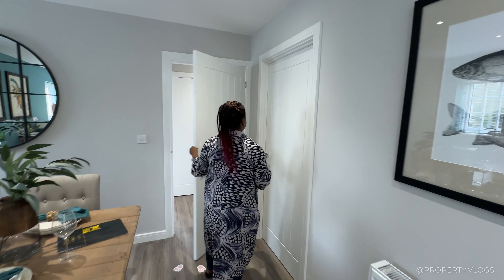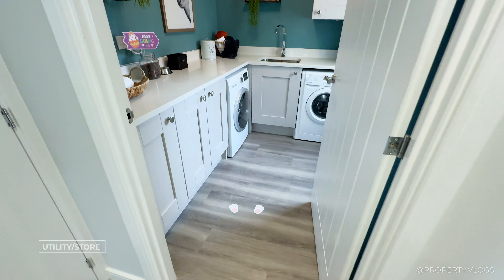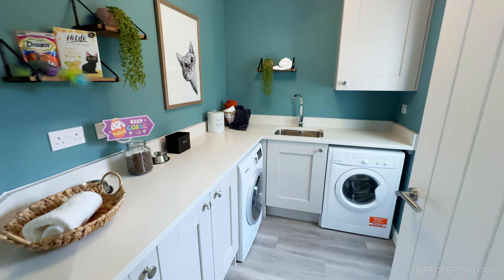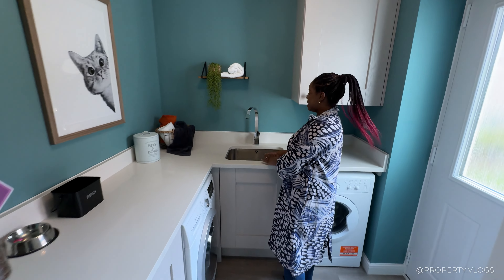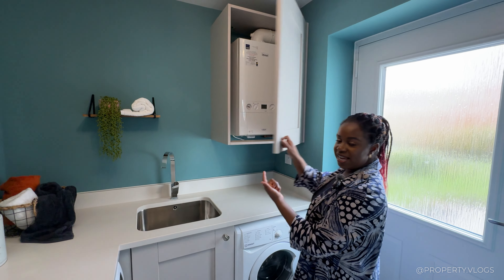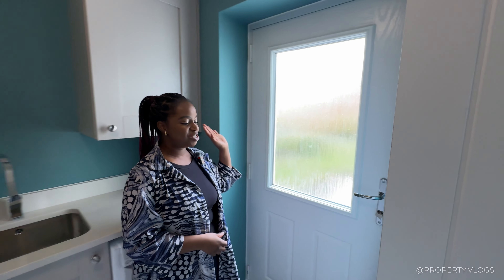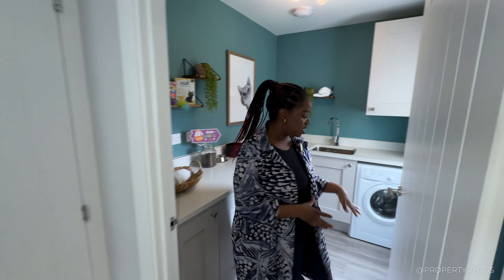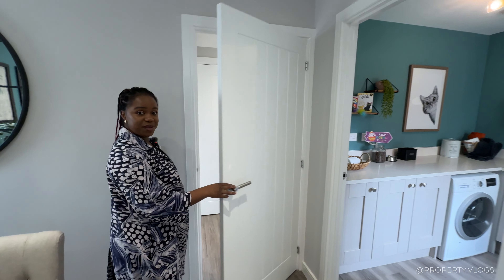Behind the mystery door is the laundry and utility room, finished to the same quality as the main kitchen. It has a large stainless steel sink with a mixer tap by Bristan. The boiler is a Logic System S18. There's also appliance space and a large door perfect for taking washing outside — or for kids to come in without muddying up the kitchen.